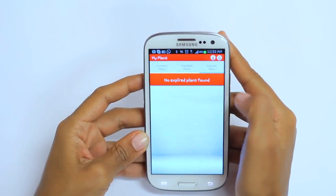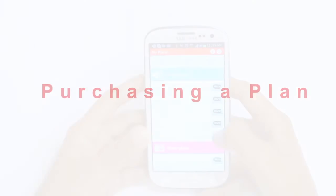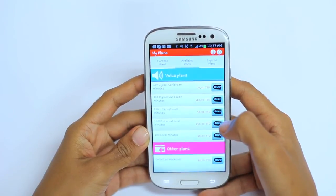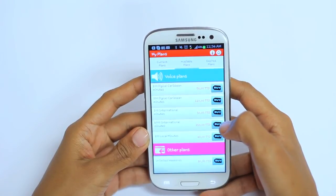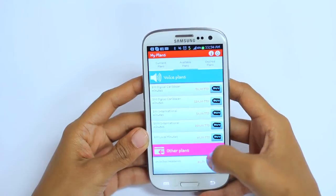Let's purchase a voice plan using the My DigiCell self-care app. Before you purchase any plan, you must have enough credit to cover the cost of your plan. You can check your balance by simply clicking on the My Balance tab on the menu bar. Once you've confirmed that you have enough credit, go to the My Plans tab.